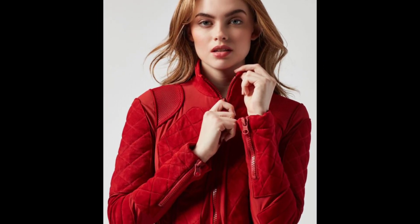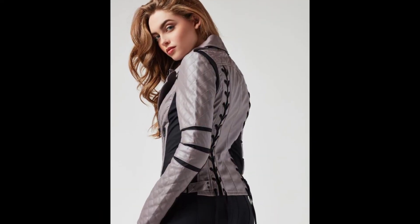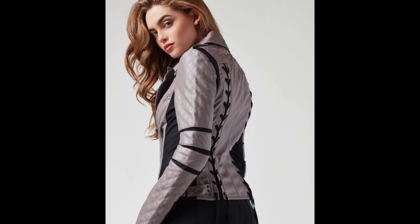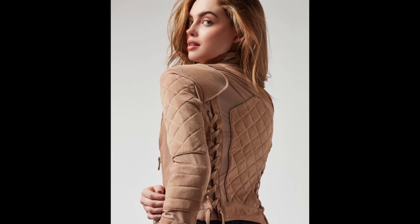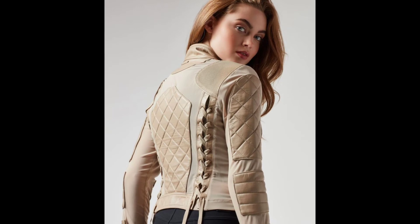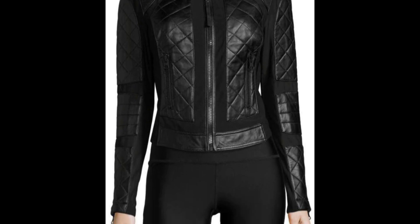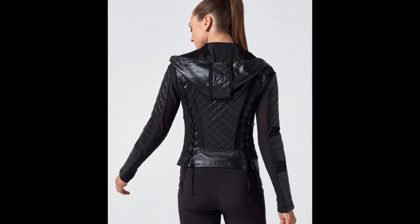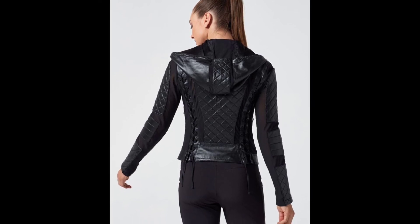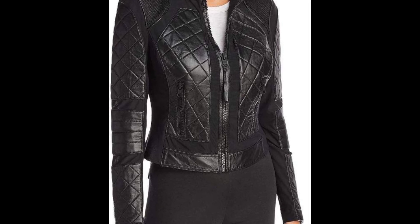Sweater dressing is a no-brainer for cute winter style. You can add warmth and fashionable edge to your jeans and cozy sweater outfit this season by layering on a fur-lined leather jacket. For a confidently stylish look, tuck your sweater into high-waisted jeans to highlight your shape when you wear a shorter jacket style. Here are more awesome sweater-weather outfits to try.